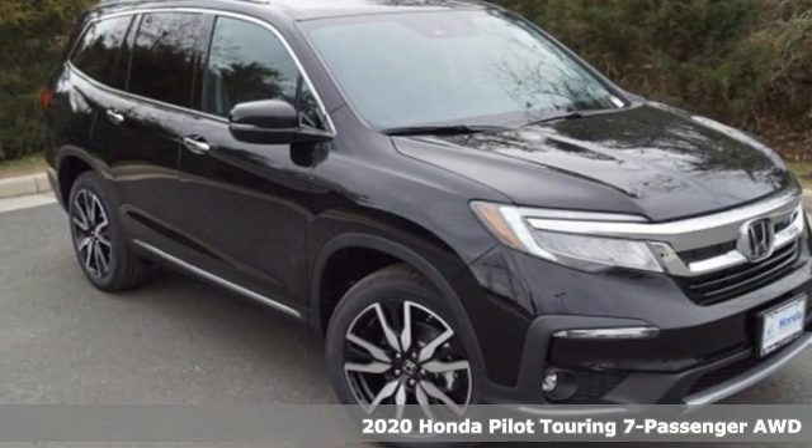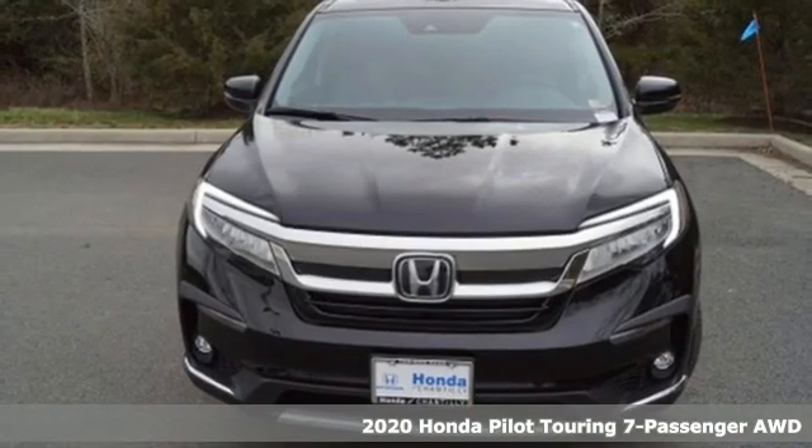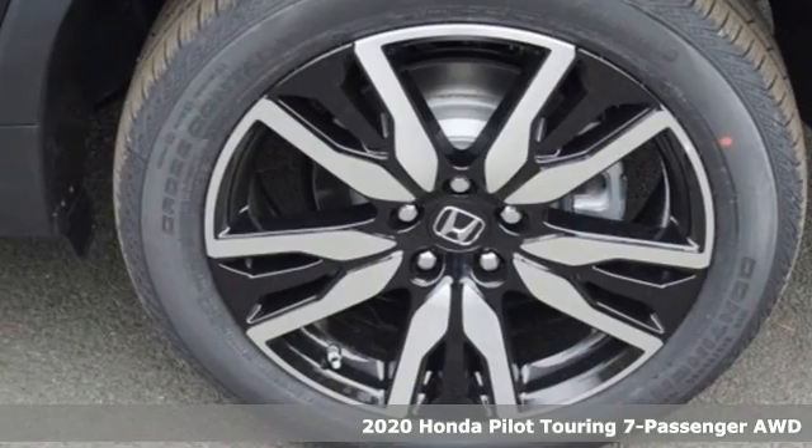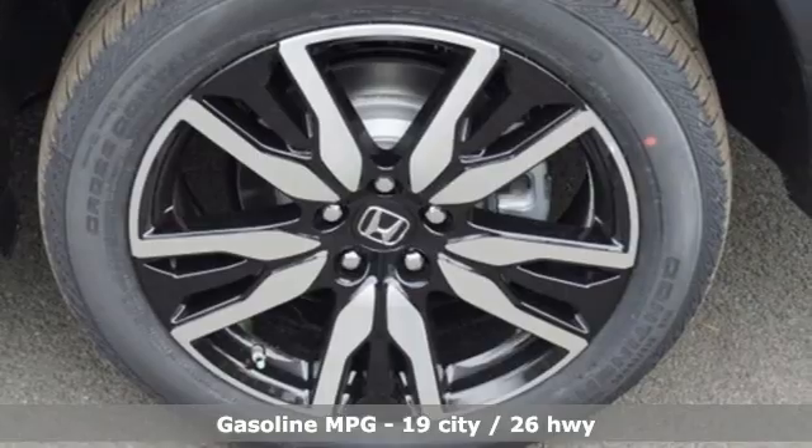It's a new 2020 Honda Pilot. Style runs in the family, and watch the family run to pile into this roomy Pilot. Plus, it offers an exciting list of features.